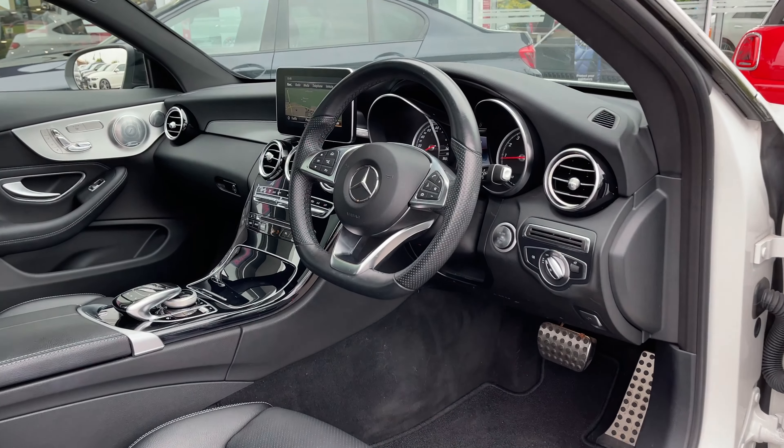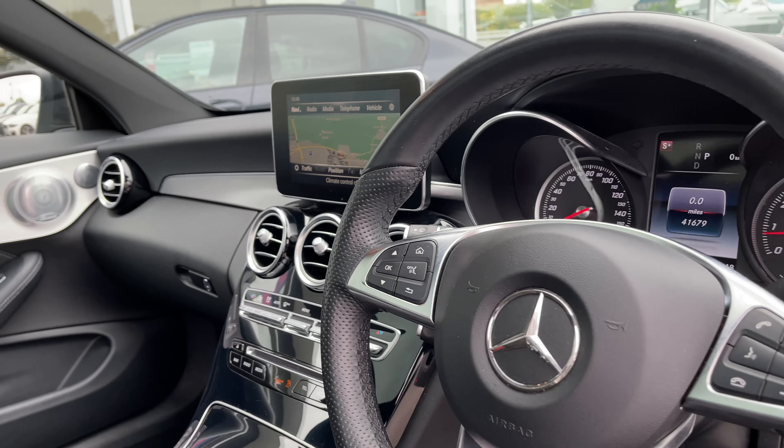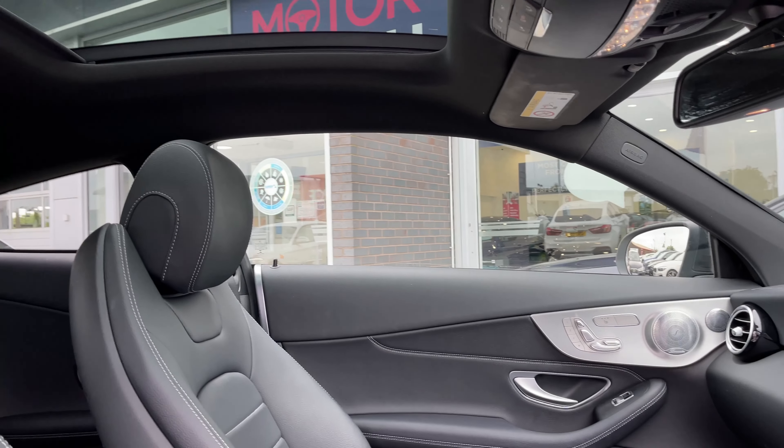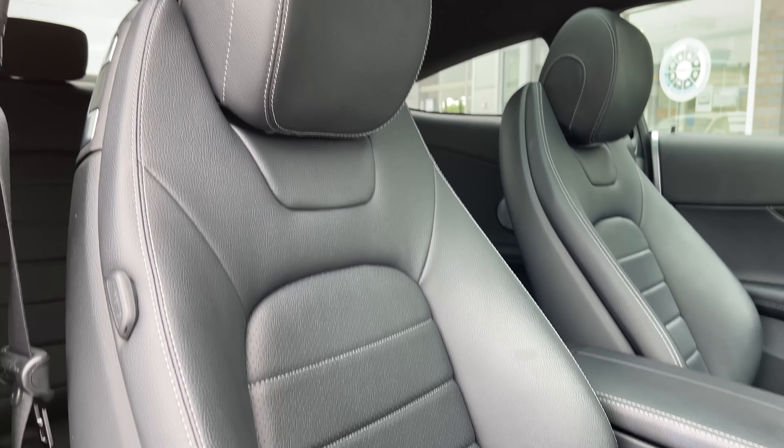Now heading inside the vehicle we have our 3-spoke multifunctional AMG leather flat bottom steering wheel and our 7-inch high resolution colour display screen. The seats on the interior of this vehicle are composed of perforated black leather.